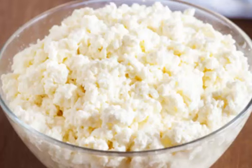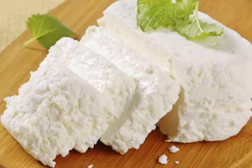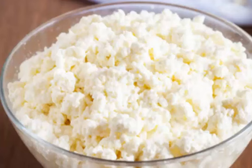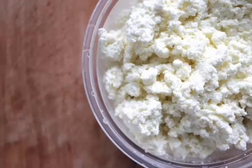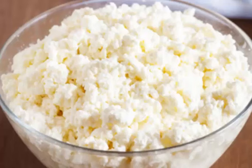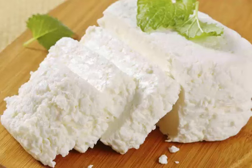Ricotta forte, also known as ricotta scanta, is produced from leftovers of any combination of cow, goat, or sheep milk ricotta. These are allowed to age for about a year, during which the cheese is mixed every two or three days to prevent the growth of mold. Salt is added as well. The end result is a soft and creamy brown paste with a very pungent and piquant taste. It is produced in the southern part of the province of Lecce and sold in glass jars. It is smeared on bread, mixed with tomato sauces for pasta, or added to vegetable dishes.